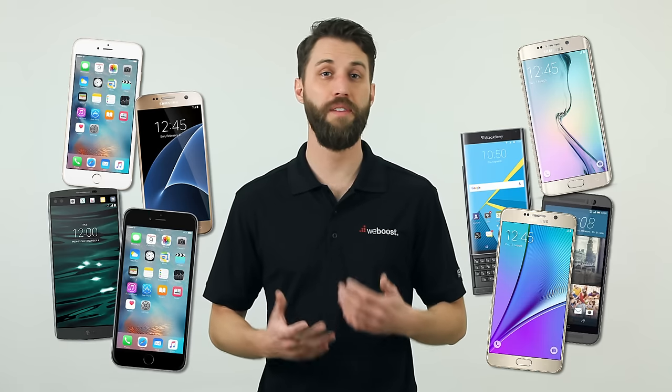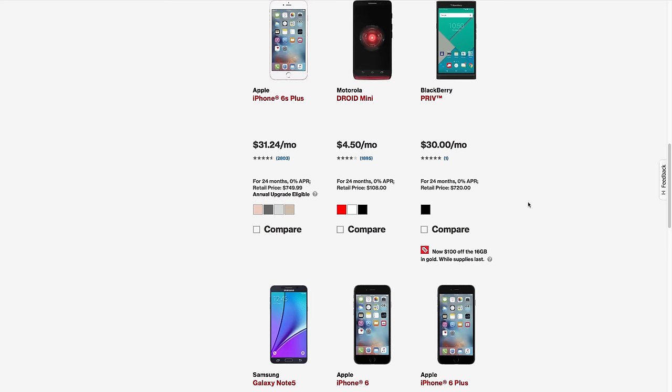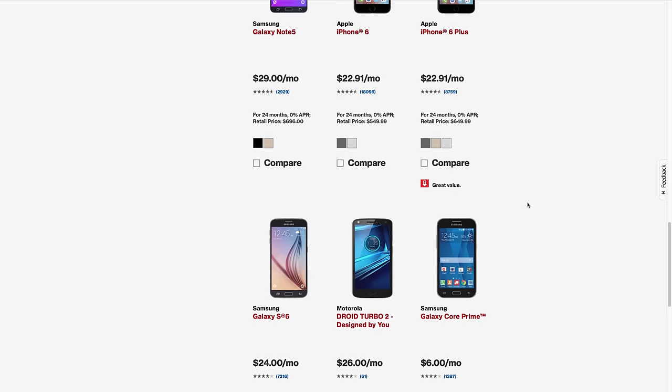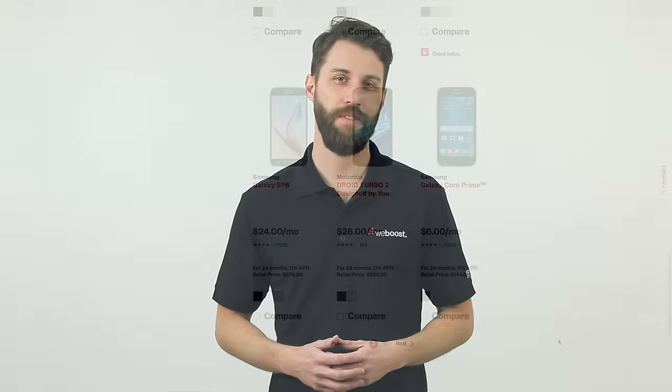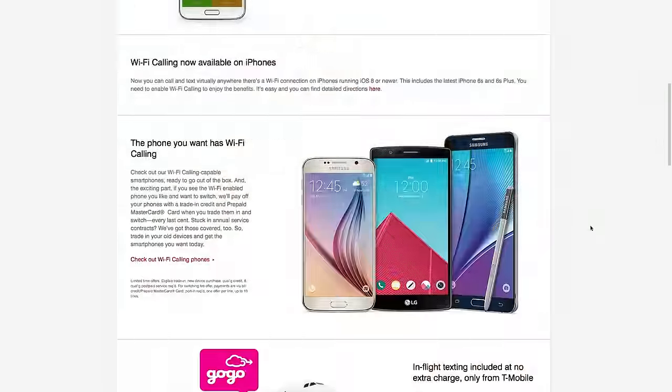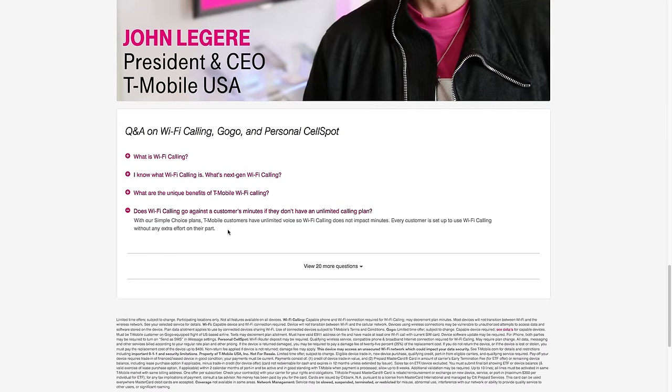You'll also need to be using a device that supports Wi-Fi calling. Many smartphones today will work with Wi-Fi calling, but it just depends on the carrier. For example, a quick scan through Verizon's website shows all these options. Check with your carrier to see which devices are available for you. Best of all, Wi-Fi calling is free — you don't have to add any special packages or be on a special plan to make it work. However, it can use your minutes whether you're calling over Wi-Fi or using a cellular network, so check with your carrier to see how they handle this.